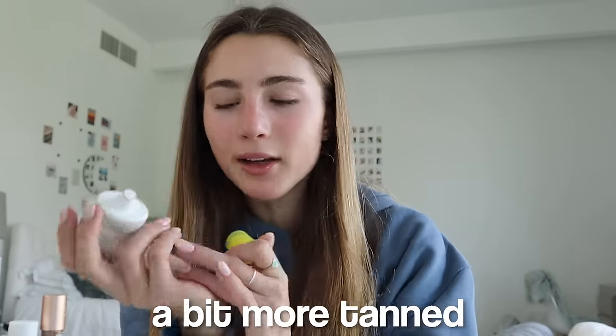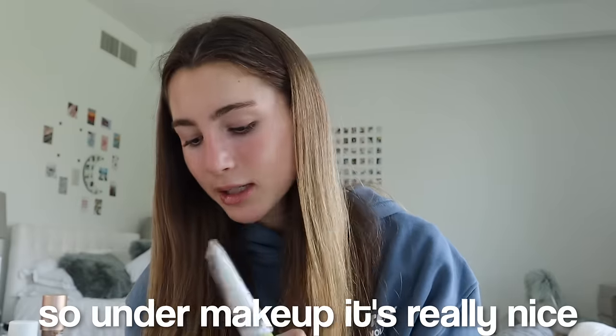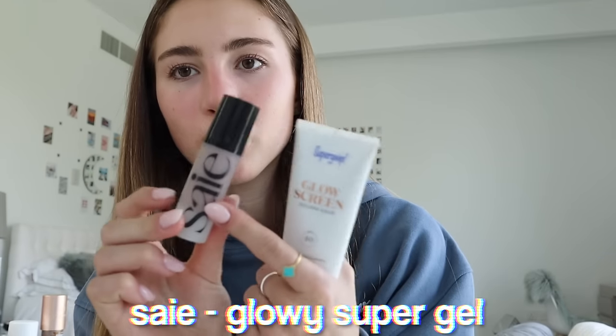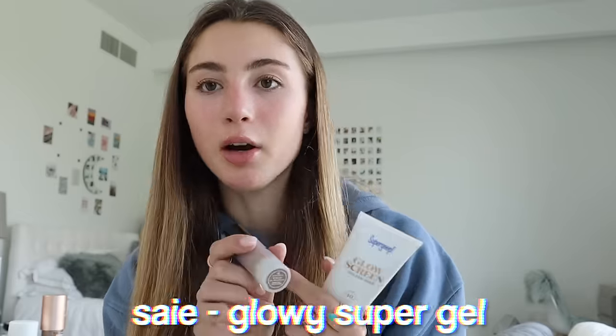I use the Supergoop Glow Screen every day — I use the shade Golden Hour because it's a darker shade that makes me look a bit more tanned and has a very nice glow. Under makeup it's really nice, and it's also sunscreen so it protects your face at the same time. I mix this with the Say Beauty bronzy drops — the Glowy Super Gel in shade Sun Glow. It's basically the same as the Drunk Elephant bronzy drops, so I recommend either one.